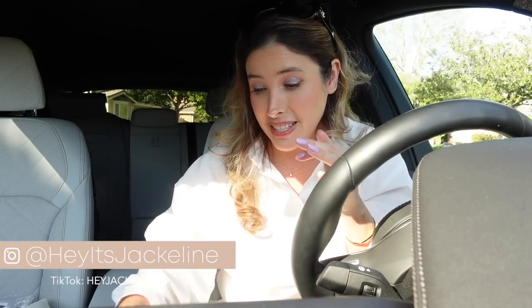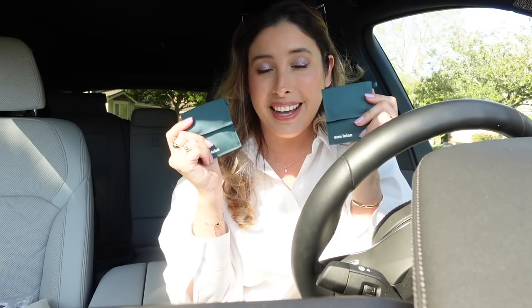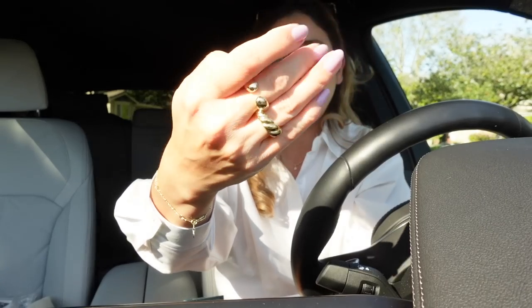It's gonna be fun. Let's start first with something that I received from Ana Luisa. I took off my earrings because they are a couple of earrings from Ana Luisa. You know how much I love their jewelry? I have been using a lot these two rings.